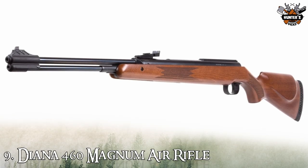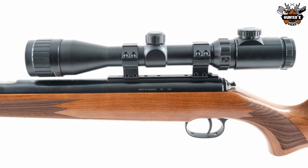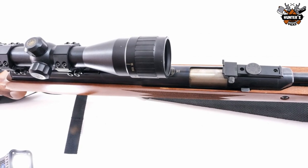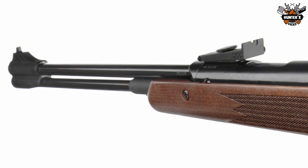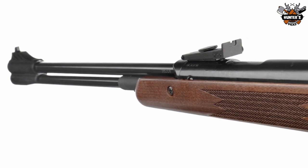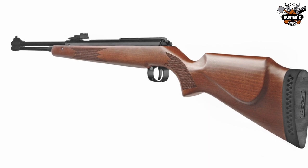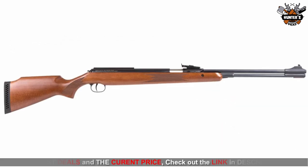Number 9: Diana 460 Magnum Air Rifle. A real powerhouse, the RWS 460 Magnum's spring piston air rifle has a fixed barrel and cocks with an underlever. Made by the famous Diana company, you'll get the solid engineering and quality you would expect from a German air gun manufacturer. It sends pellets downrange at 900 fps in .22 caliber, but speed is nothing without accuracy — you'll get those small groups you've always wanted.